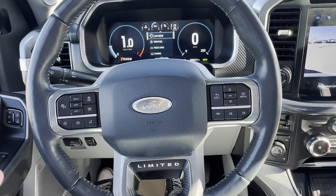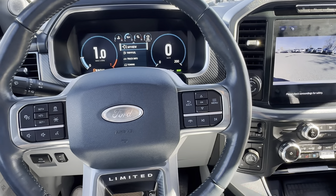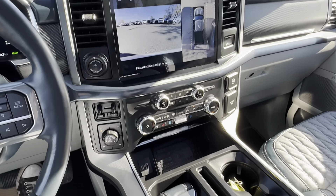I'll double-check on the Carfax — I don't remember any skeletons in the closet. Lonnie took good care of this truck while he had it for those few months. I'll double-check on that, see if there's any recon that we did, and then we'll go from there. I'll fire this off and we'll chat soon. Thanks. Bye bye.